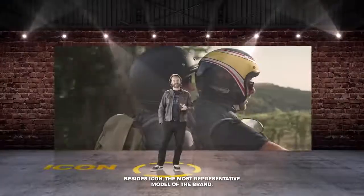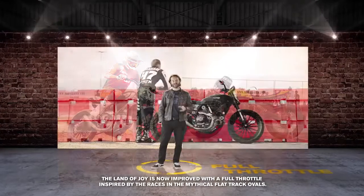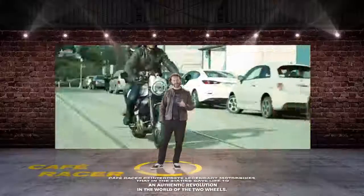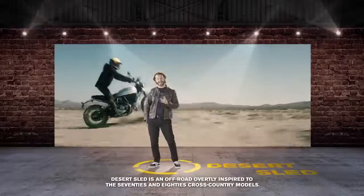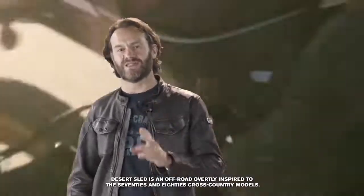Oltre all'Icon, il modello più rappresentativo del brand, la Land of Joy si completa con la Full Throttle, ispirata alle corse dei mitici ovali di flat track. La Cafe Racer, una reinterpretazione delle leggendarie moto che negli anni 60 hanno dato vita a un'autentica rivoluzione nel mondo delle due ruote. E la Desert Sled, versione dichiaratamente off-road, ispirata al mondo delle fuoristrada degli anni 70 e 80.